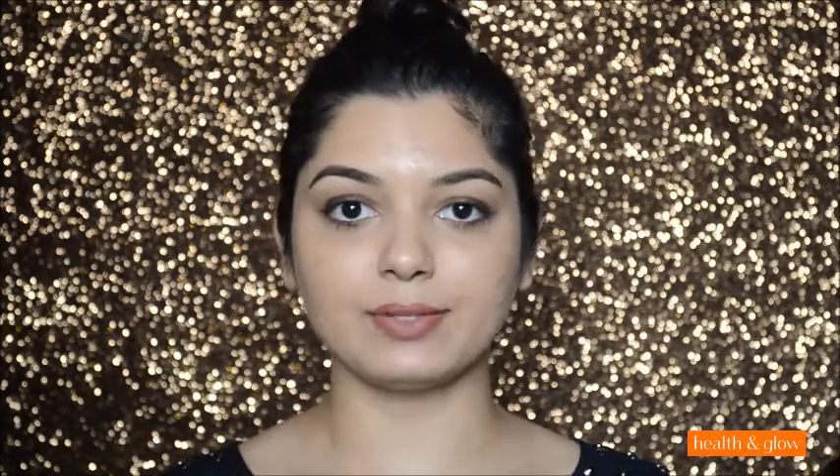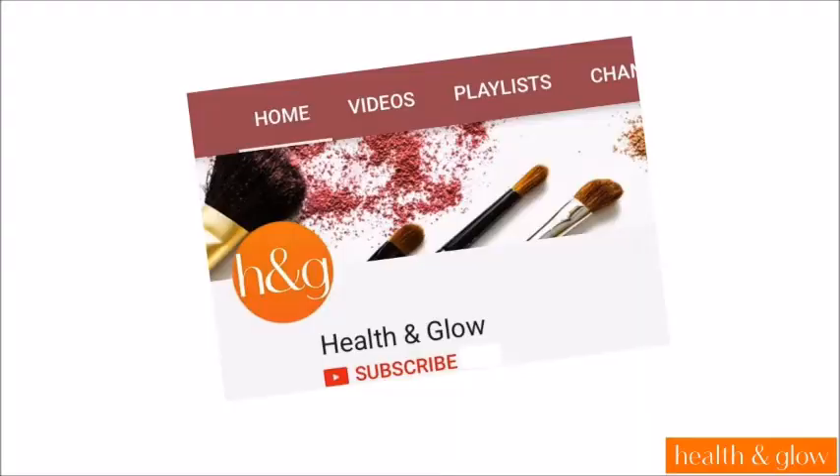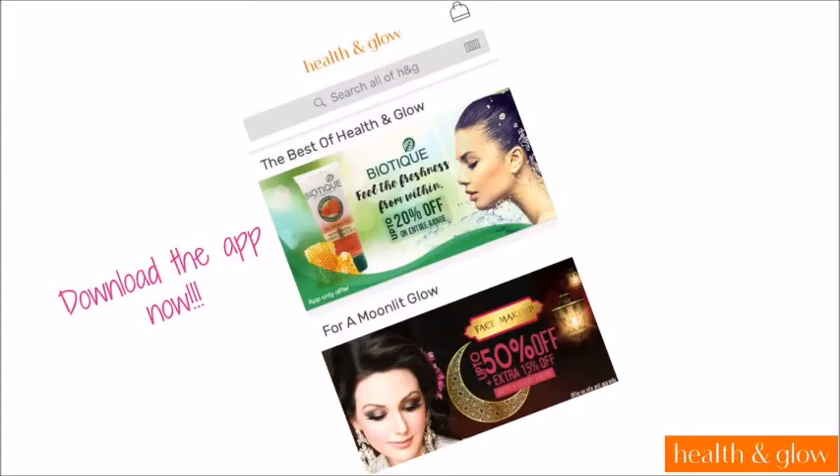Those were my thoughts on these body washes. If you found the review helpful, don't forget to like, share, and comment. Subscribe to Health and Glow channel for more makeup and beauty related videos, and you can also download the Health and Glow app to shop your favorite products.